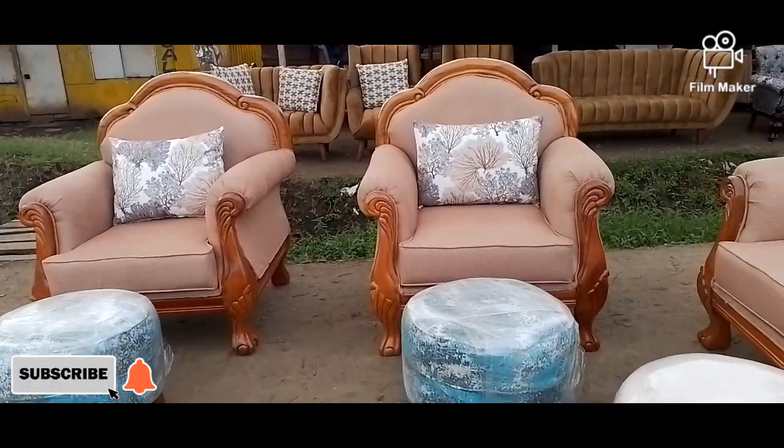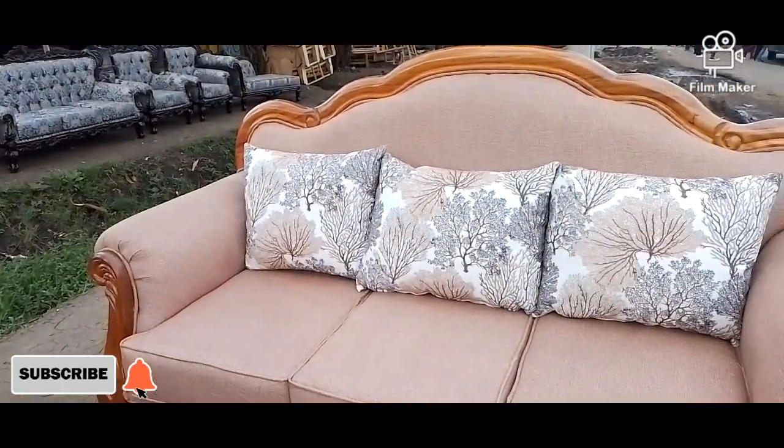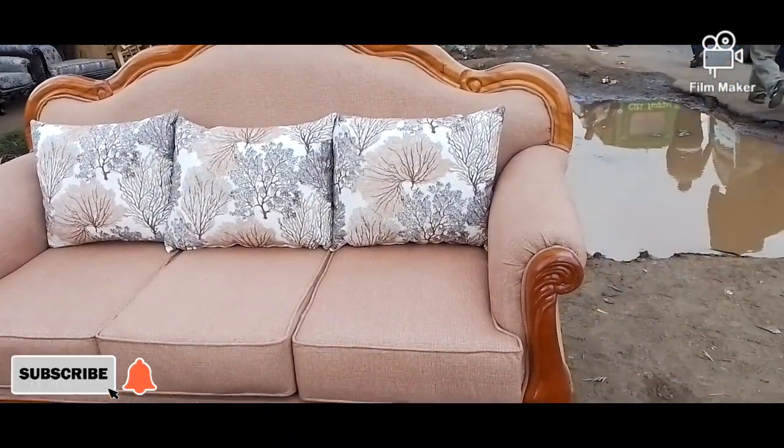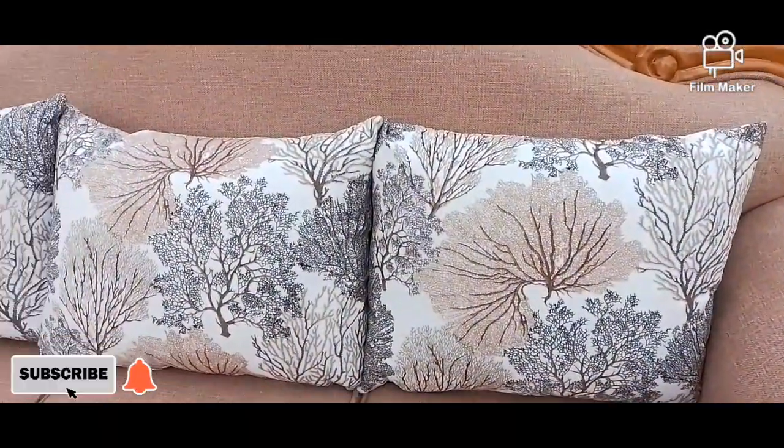This seat is fabricated with a fabric which actually doesn't fade or lose color when wiped. This fabric is long-lasting, and trust me, you will not regret having it on your seat.